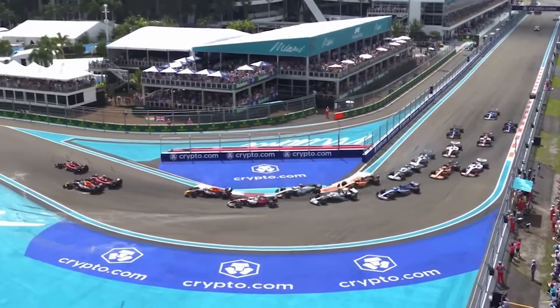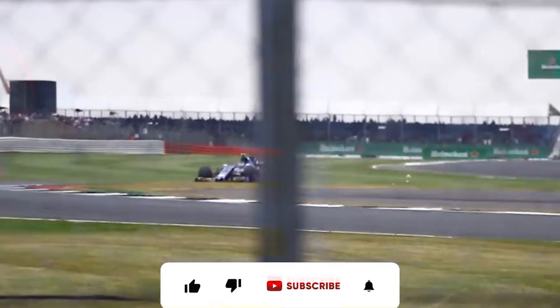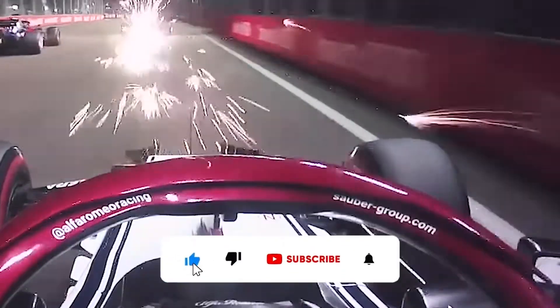If you've ever watched a modern Formula 1 race, you've probably seen sparks shoot out from beneath the car as it speeds down a straight or through a high-speed turn. But why does this happen and how does it affect the cars?